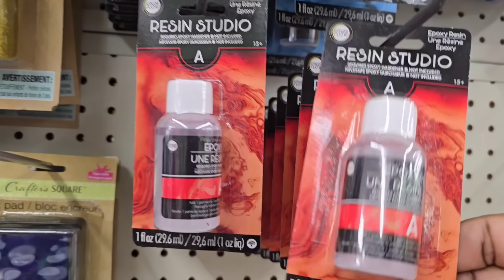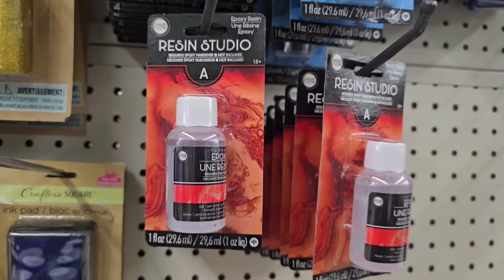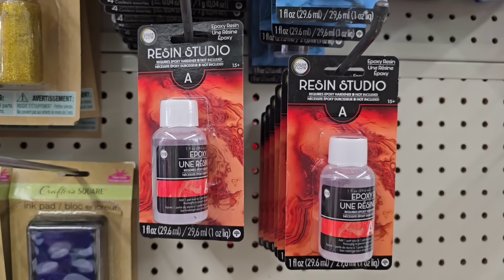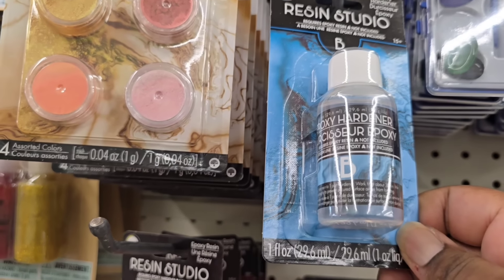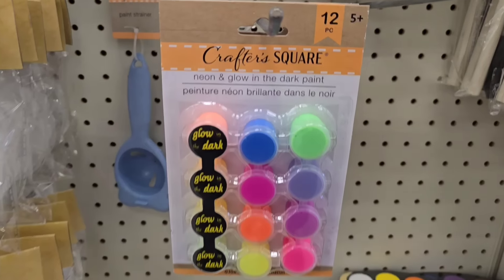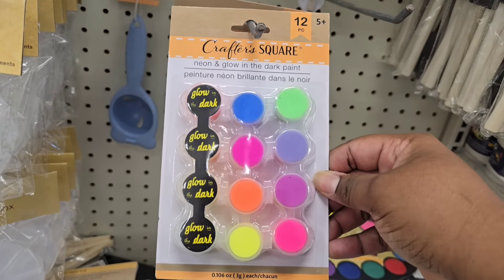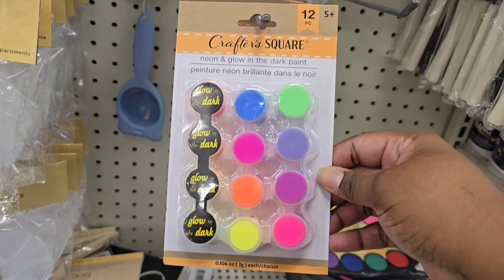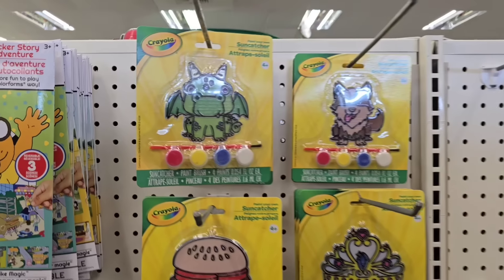The Resin Studio resins have arrived at Dollar Tree — they disappear for the longest time. They have part A and part B, and you need to make sure you get both parts. These are the $1.25 versions, so if you see them, grab them. Another new item in crafting: glow in the dark paints. With Halloween coming up soon, you definitely should grab some of these.